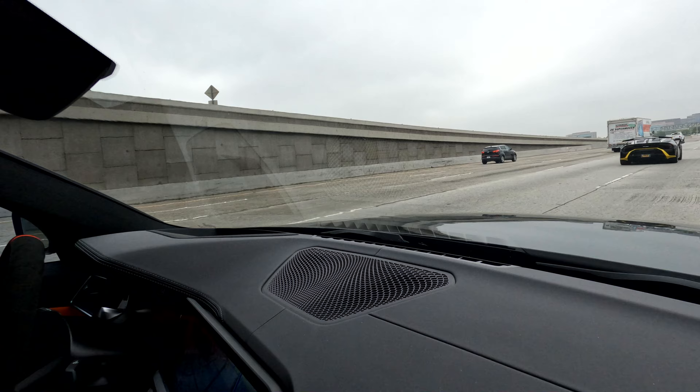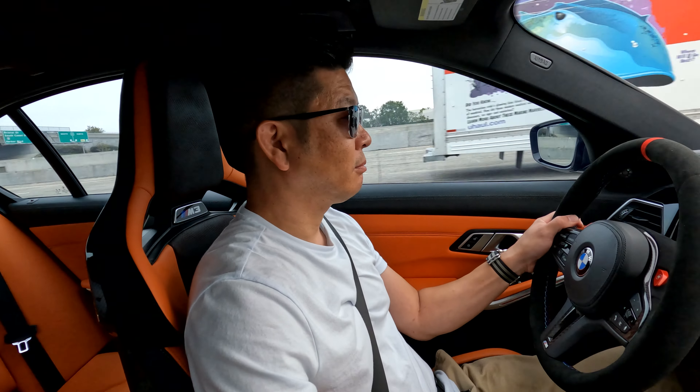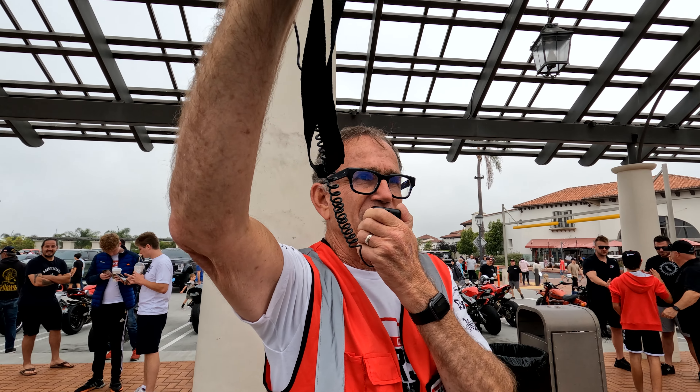Personally, I like the older M's better because you can feel more — there's more character than the newer M's. But this is good. Ladies and gentlemen, thank you for joining us at South OC Cars and Coffee!